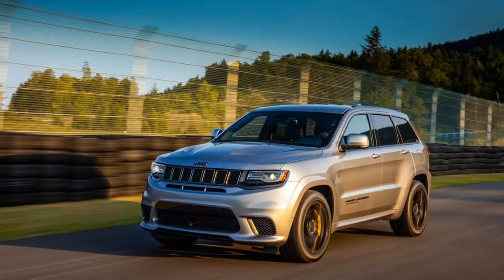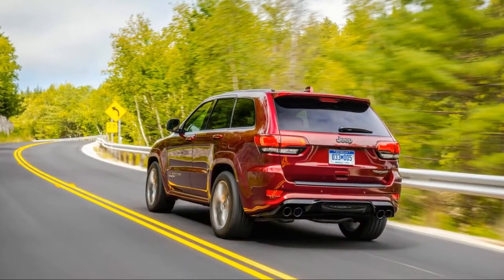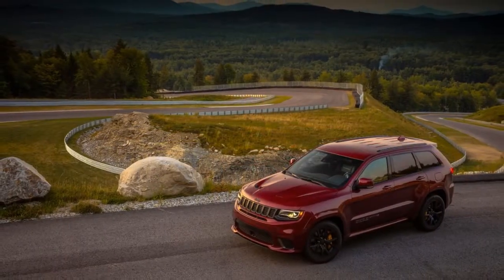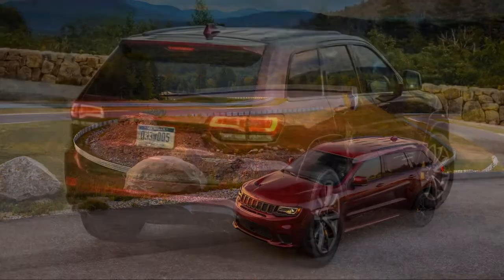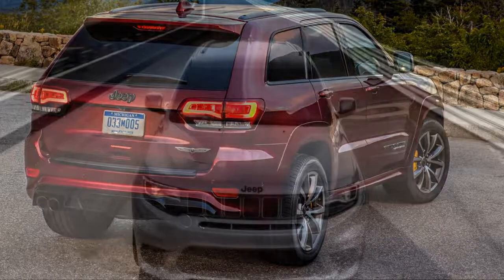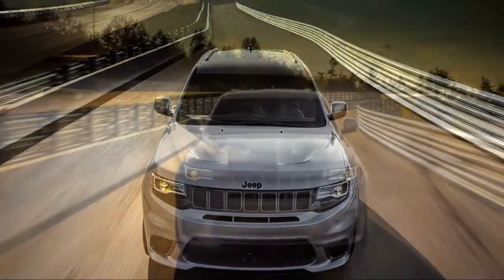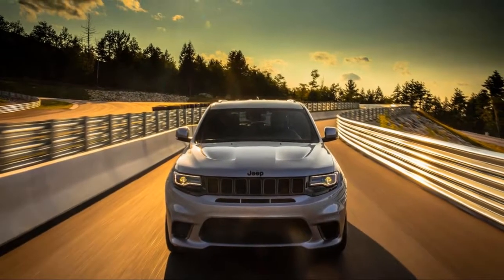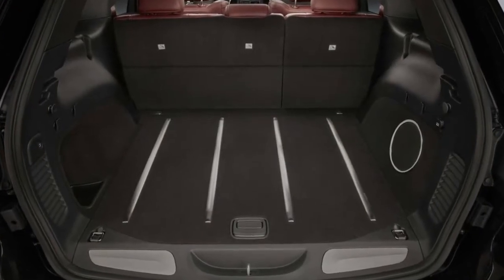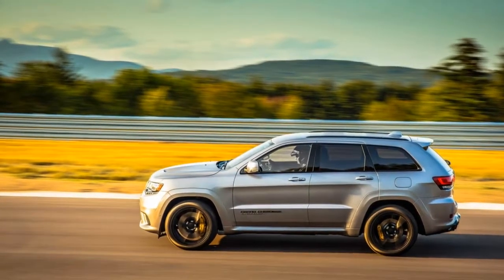A 707-horsepower Jeep answers a question no one asked about SUV performance, and time will tell if it meets a demand no one knew was there. Fiat Chrysler Automobiles is about to start building a batch of 2018 Jeep Grand Cherokee Trackhawks with a supercharged 6.2-liter V8 engine. There are already orders and handraisers for the limited-run SUV rocket that goes on sale in the fourth quarter. The Hellcat engine generates 707 horsepower and 645 pounds-ft of torque, distributed through the upgraded TorqueFlite 8-speed automatic transmission. It is billed as the fastest SUV in the world.